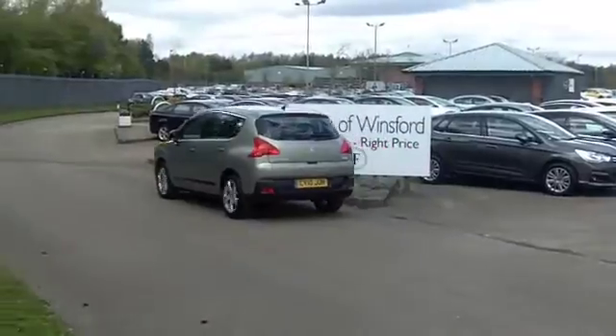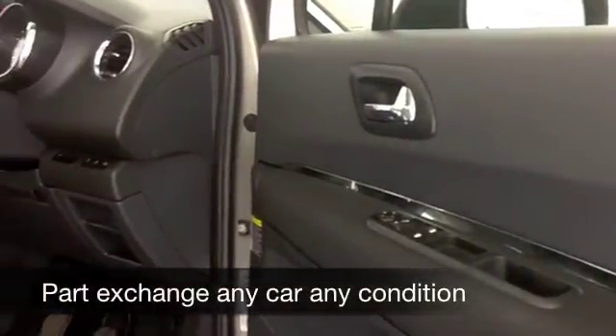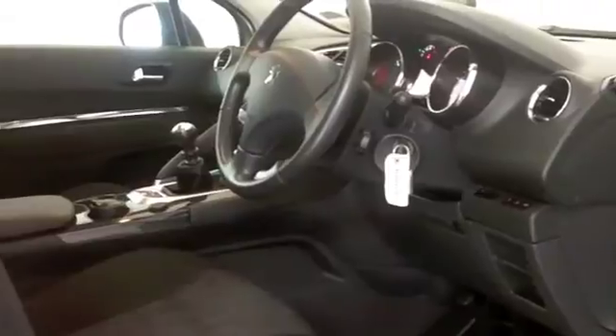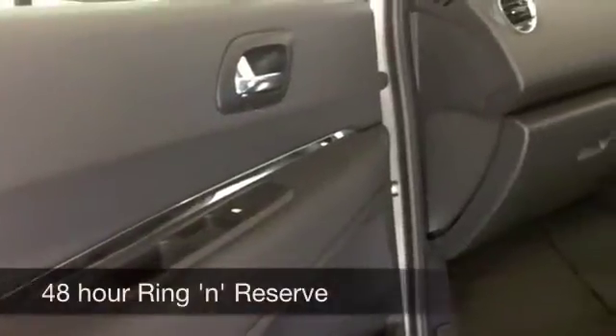Nice cabin — you've got easy access with this car and plenty of headroom as well. Cloth seats, all-round airbags, Bluetooth for your mobile, and this has built-in sat-nav as well, so it really does tick all the boxes.